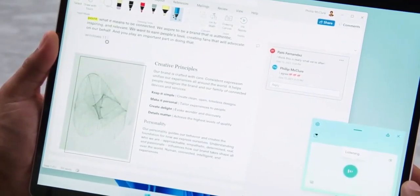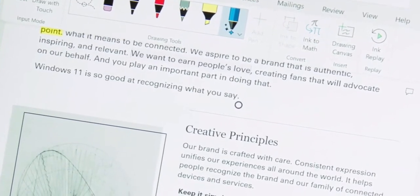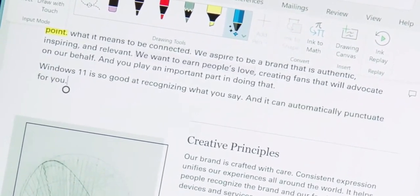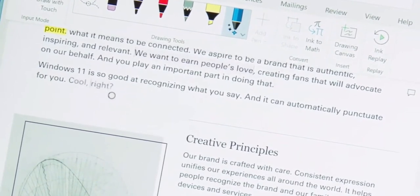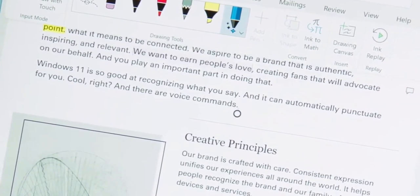And last but certainly not least, voice typing — arguably the fastest way to get your ideas down on paper. Windows 11 is so good at recognizing what you say, and it can automatically punctuate for you. And there are voice commands — delete that.